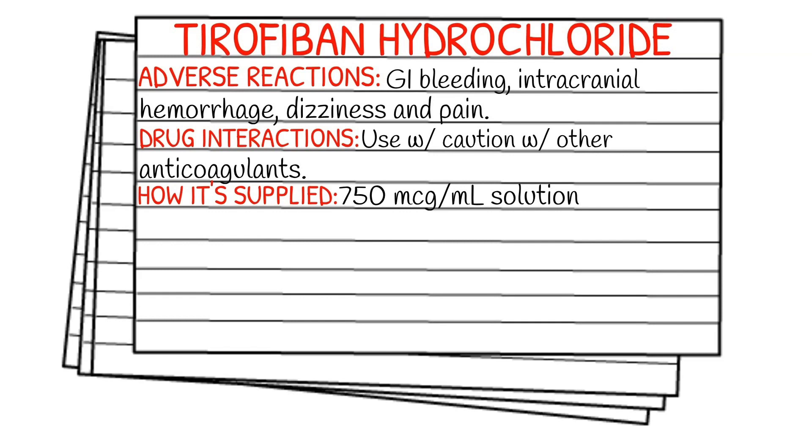How it's supplied — it is typically supplied in a 750 microgram per one milliliter solution.